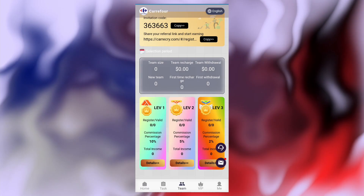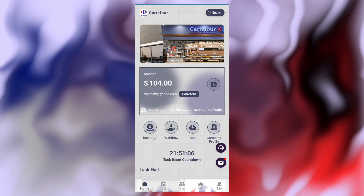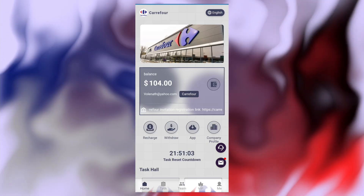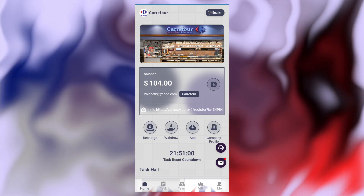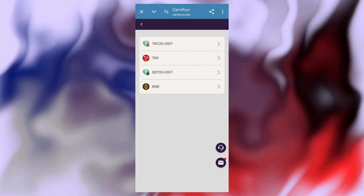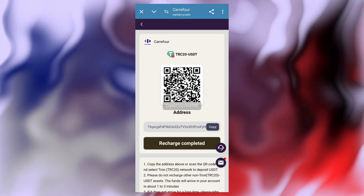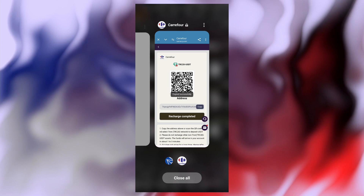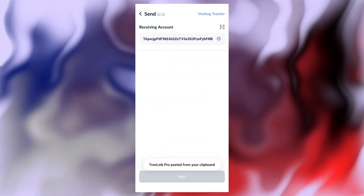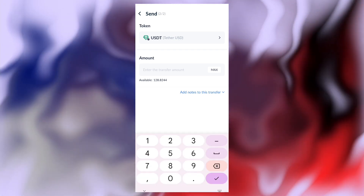Online customer support is here — any problem is solved within one to three minutes. You can view this application's company profile. It's a very simple and easy process. Just select TRC20, copy this address, go back to the website, click send, paste your address, click next, select your amount. Thanks for watching this video, goodbye friend.